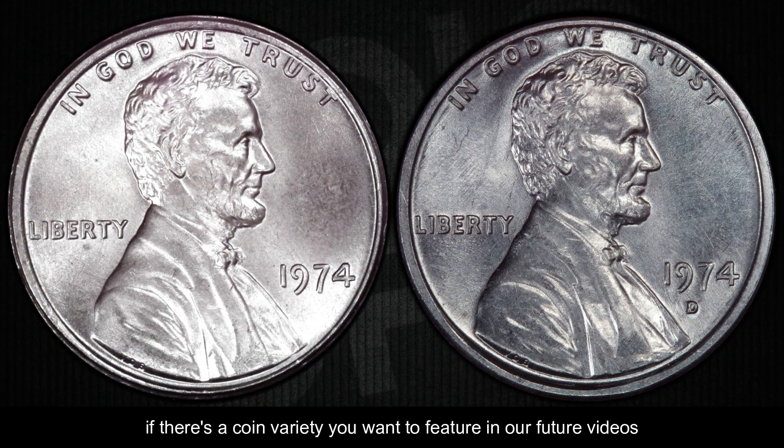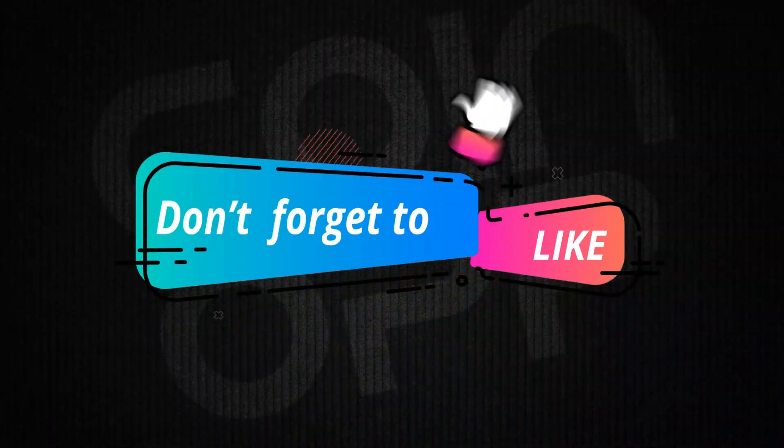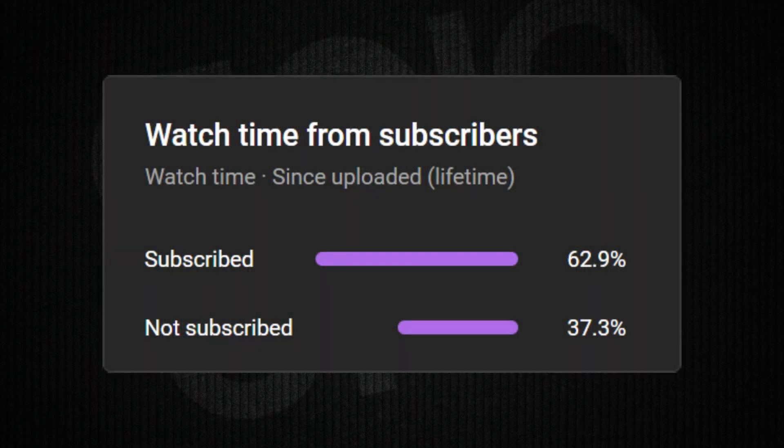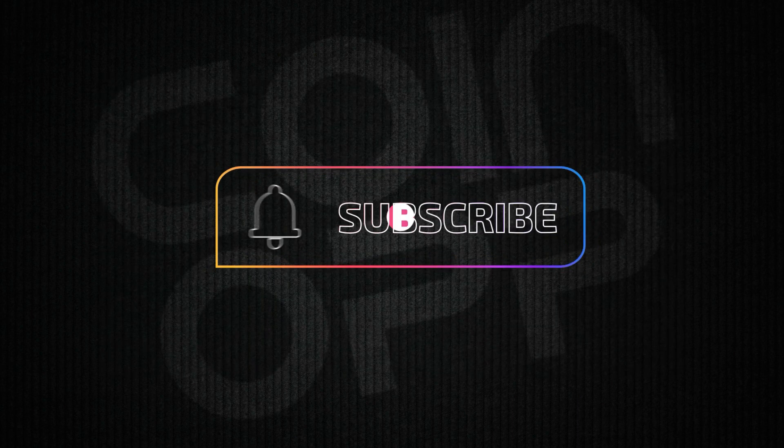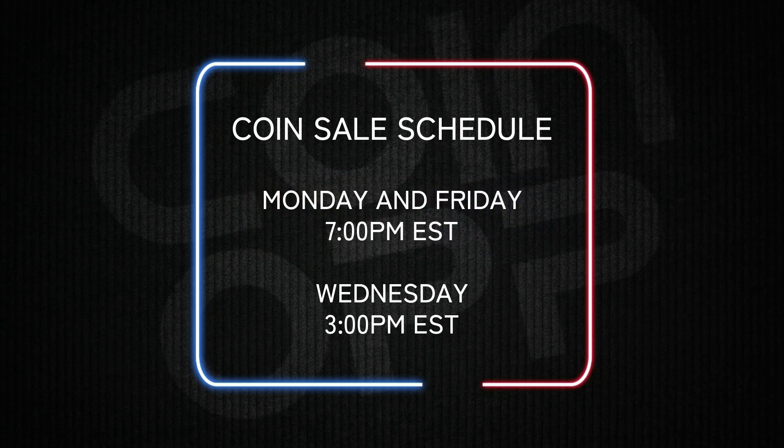If there's a coin variety you want featured in our future videos, comment down below and tell us how you rate this video from 1 to 10. If you like this video, hit the thumbs up. We'd really love for you to subscribe and join our coin community. Every Monday, Wednesday, and Friday we have coin sales — Monday and Friday at 7 p.m. Eastern Standard Time, and Wednesday at 3 p.m. Eastern Standard Time.